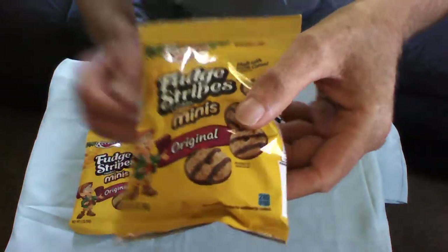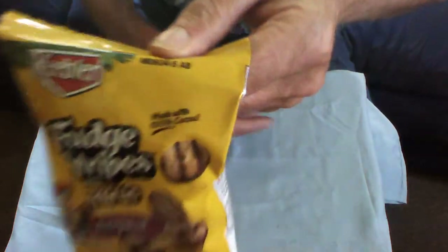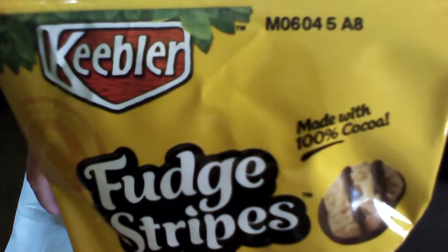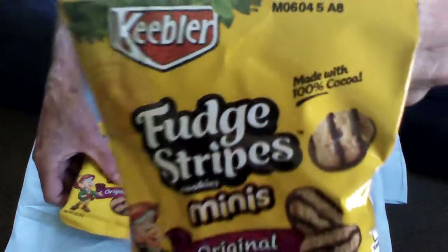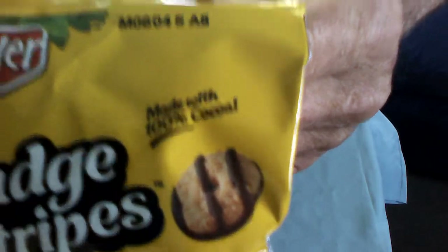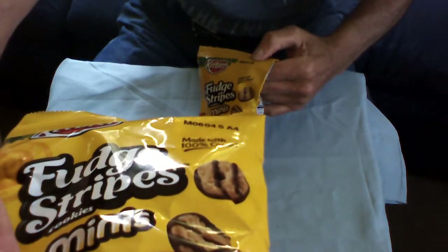During the manufacturing process, they did put a code on the container. I don't know if you can see that — each one has what I guess is a manufacturing date, lot number, or something similar. This one here is an A6 or A8 on the package, and this one is an A4.